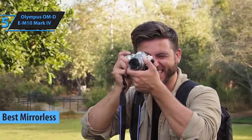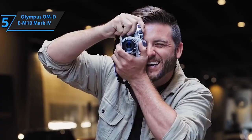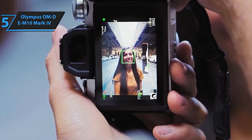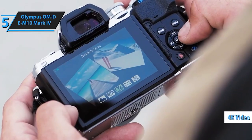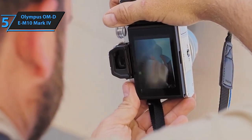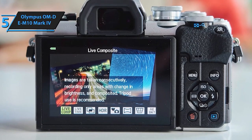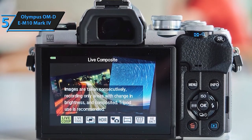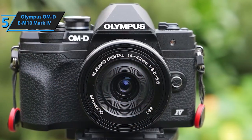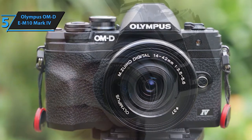Kicking off our list at number 5 is the Olympus OM-D E-M10 Mark IV. This compact yet feature-packed camera boasts incredible image stabilization and a sleek design, perfect for travel and everyday shooting. This camera offers the best of both worlds — exceptional performance and portability. Featuring a 20MP Live MOS sensor and 5-axis image stabilization, it delivers stunningly sharp images and smooth videos, even in challenging conditions.